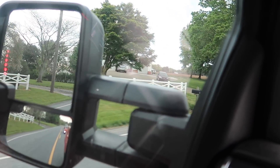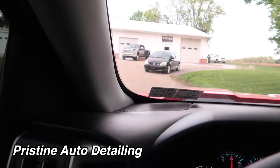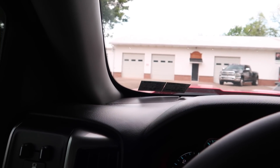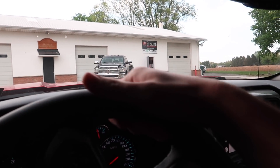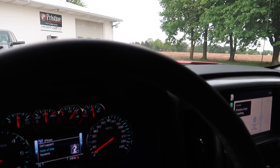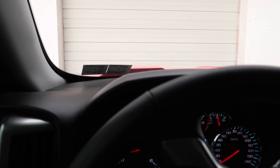The destination is on the left — Pristine Auto Detailing. We have arrived and I'm gonna pull my truck up into the bay over here and honk my horn. Didn't even have to honk — he heard me pulling up.